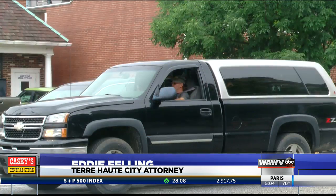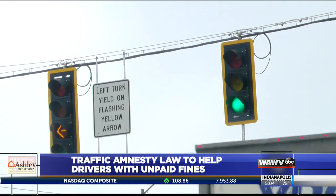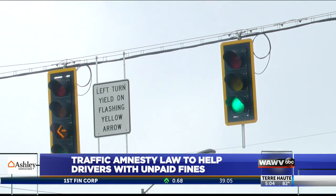Every time you get certain types of dings against your driver's license, you can rack up these reinstatement fees, and oftentimes that's in the thousands and thousands of dollars. So obviously, cutting that in half would be a huge benefit to individuals that may be trying to get their license back.